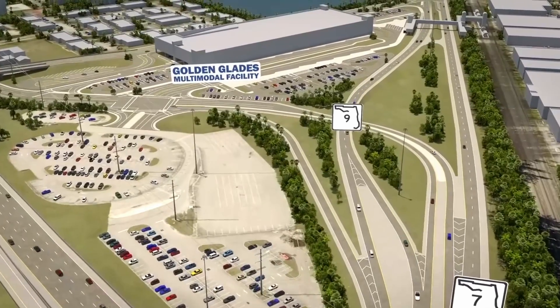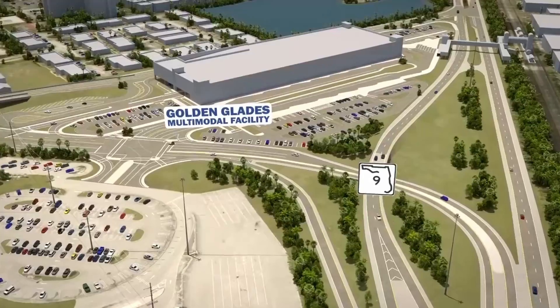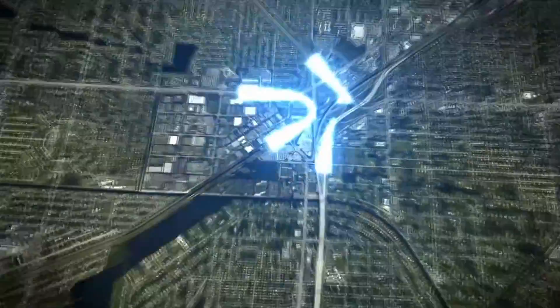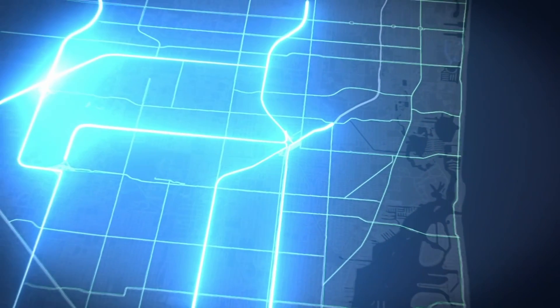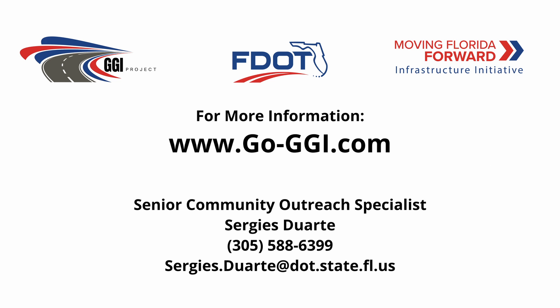The Golden Glades Interchange Enhancement Project will work to strengthen the regional transportation system for drivers by expanding the South Florida Express and Managed Lanes Network as well as the non-toll general use lanes. For more project information, visit go-ggi.com.